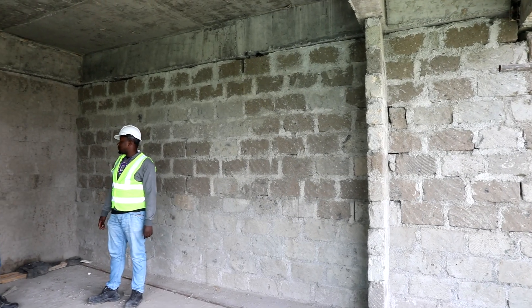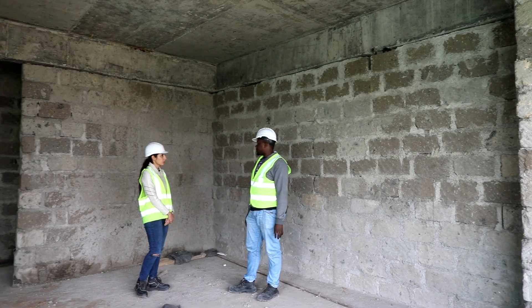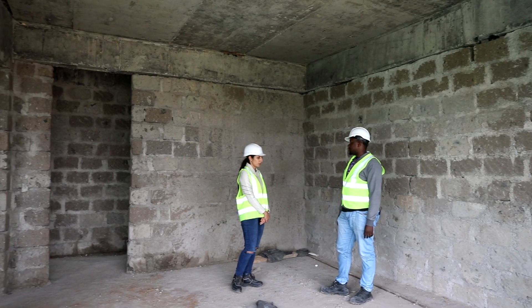Walling on the seventh floor, Block B, is 100% done on all the units.